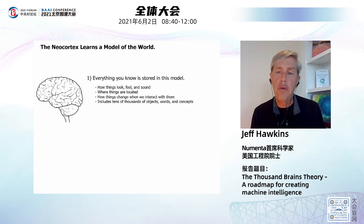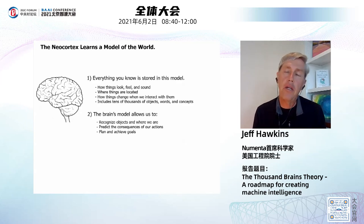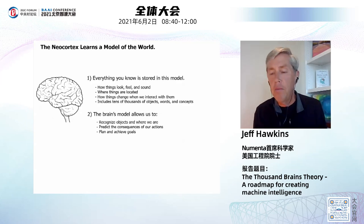The neocortex also knows how things change when we interact with them. If I touch an icon on my smartphone, I know what's going to happen. If I use my bicycle, I know what happens when I pull the brake lever. Each of us knows tens of thousands of things — about 40,000 words and all these concepts. The reason you have a model is it allows us to recognize objects, but mostly it allows us to predict the consequences of our actions. We can plan to achieve goals, think about different actions, and do this all in the model in our head before we act.